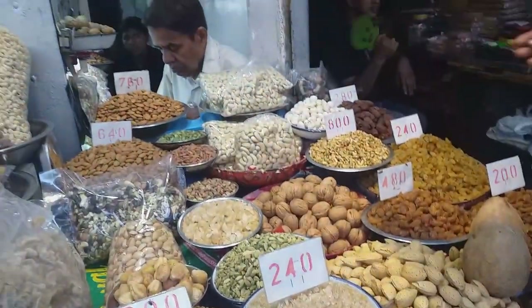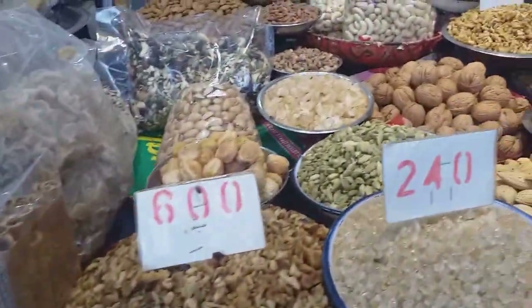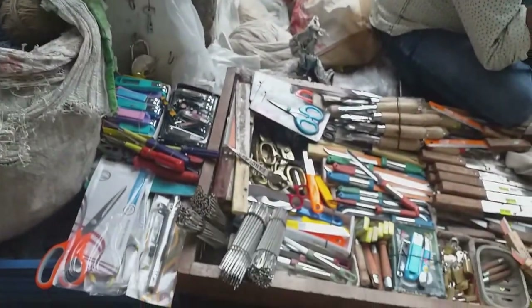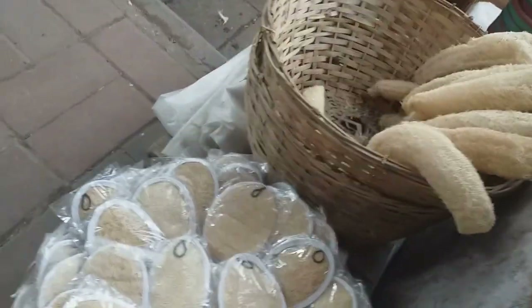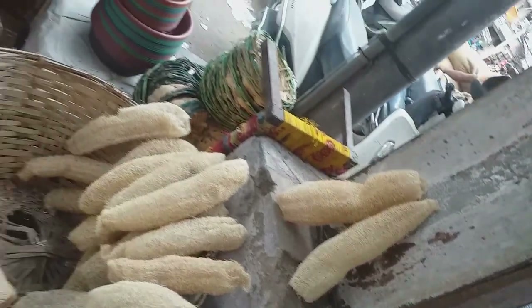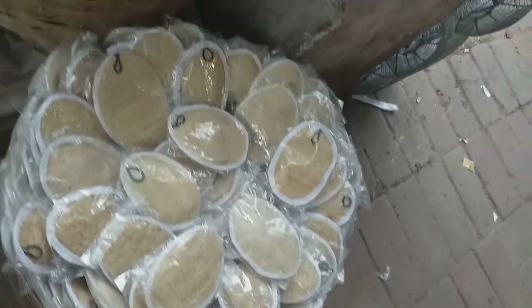This is a straight road. This is a scrubbers section — kitchen scrubbers and body scrubbers. This is a heavy one.